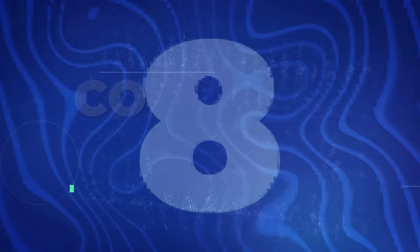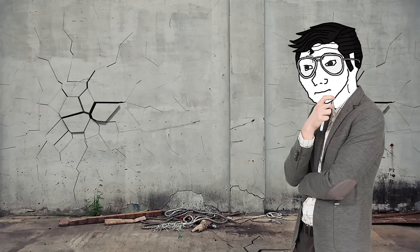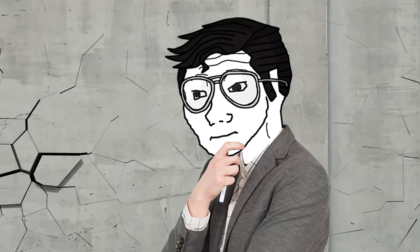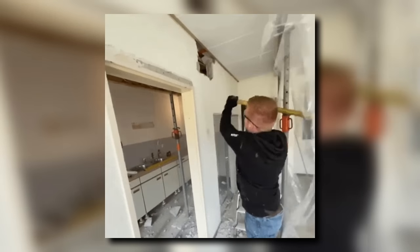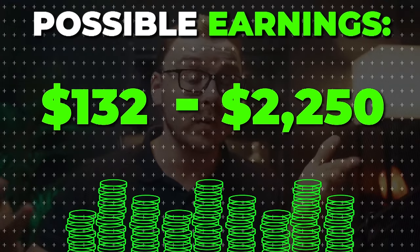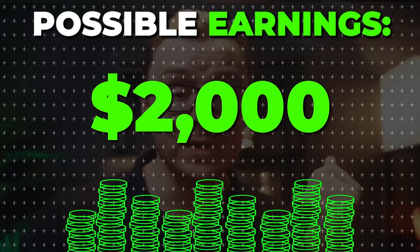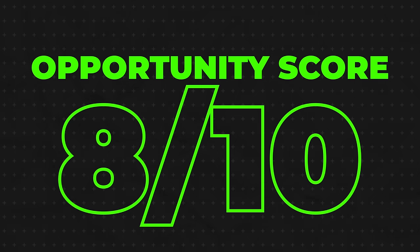Next is going to be a super random one, which is concrete removal. Have you ever seen a super ugly slab of concrete with a bunch of cracks in it, super dirty? There are businesses that actually do this — they demolish and clear out old or damaged concrete structures from driveways, patios, and more. The average job for concrete removal ranges from $200 to $6,000, and the average is about $2,000. You can make a ton of money doing this. I'll give it an 8 out of 10 opportunity score.